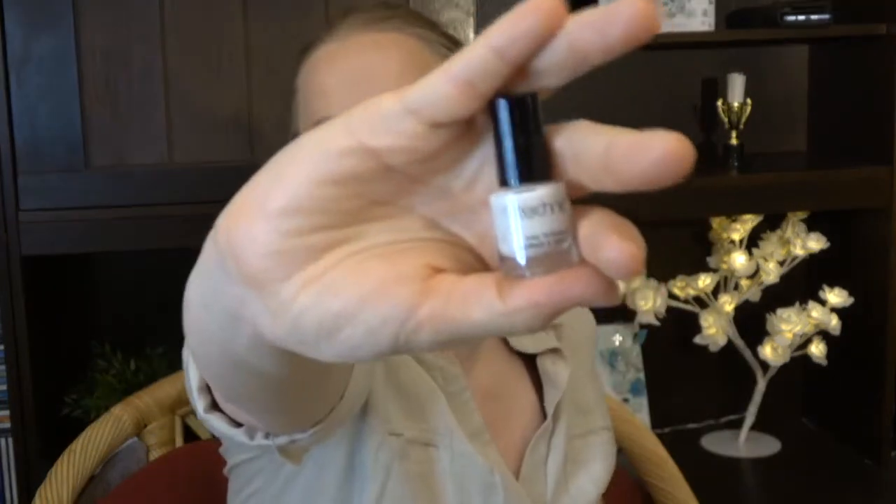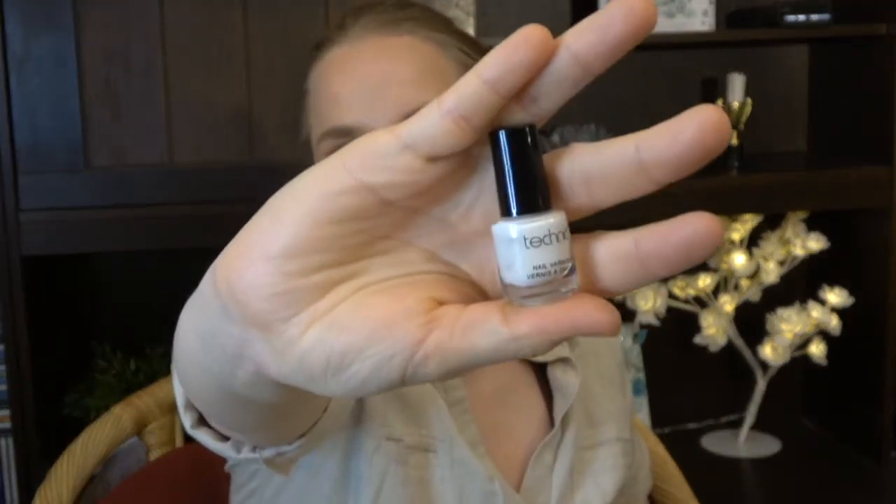I also have another quote: 'Every adventure requires a first step' — a product that is out of your comfort zone. I chose this white nail polish. I have never panned a nail polish and I think it's kind of impossible to do so. It's just out of my comfort zone to use nail polish all the time, although I do like nail polish. My goal was to use this up, and I have used it once — I don't think I made a lot of a dent.